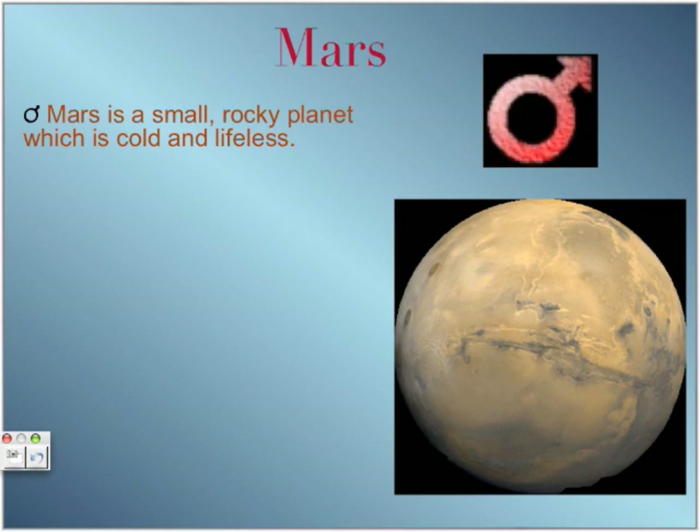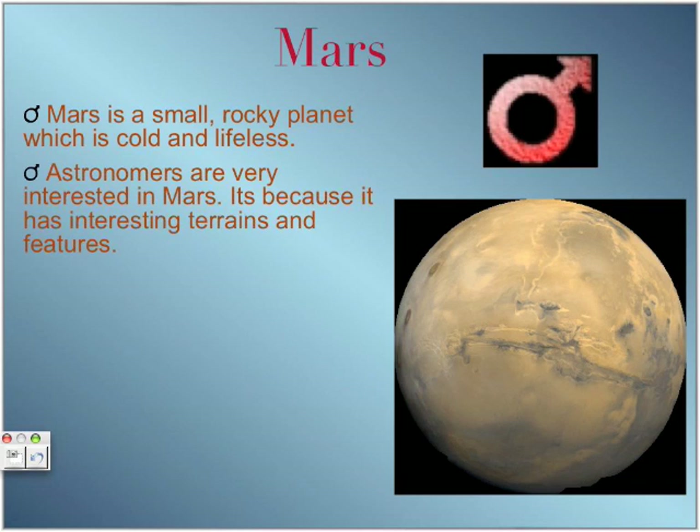Mars is a small rocky planet which is cold and lifeless. Astronomers are very interested in this planet because it has interesting features.